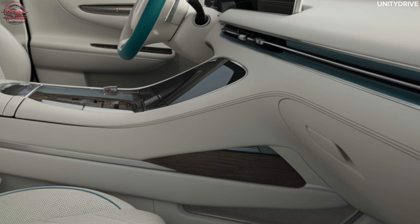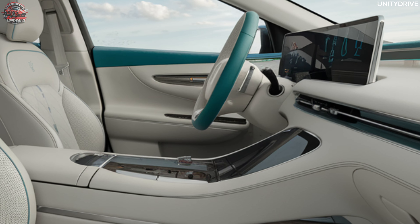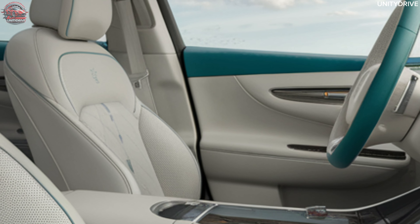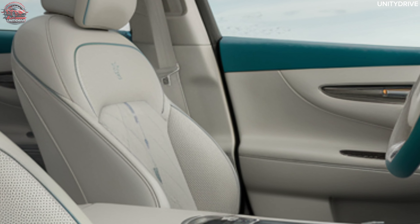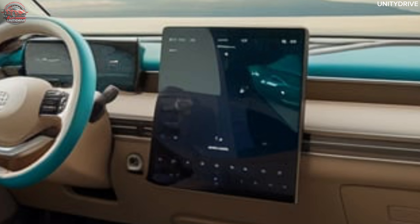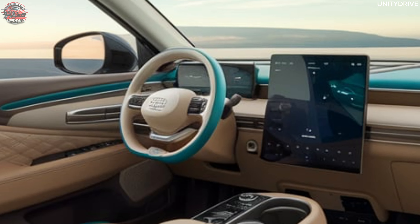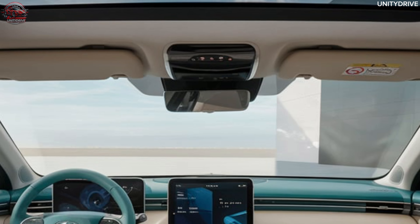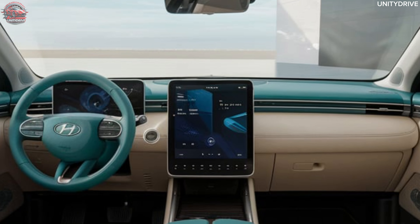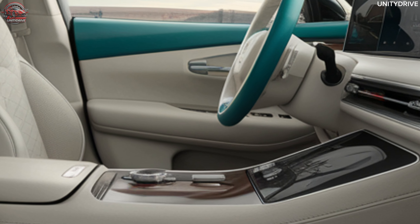Interior and Comfort: Inside the Baojun Yunduo, you'll find a clean and spacious cabin designed for maximum comfort. Eco-friendly materials including fabric and soft-touch surfaces highlight its commitment to sustainability. A five-seat configuration offers ample legroom and headroom for both front and rear passengers. The 10.25-inch floating infotainment screen features integrated navigation and smartphone connectivity, alongside a digital instrument cluster providing clear real-time information on speed, range, and driving mode.